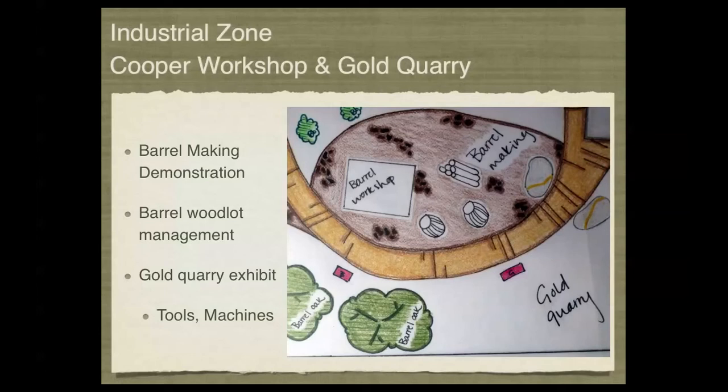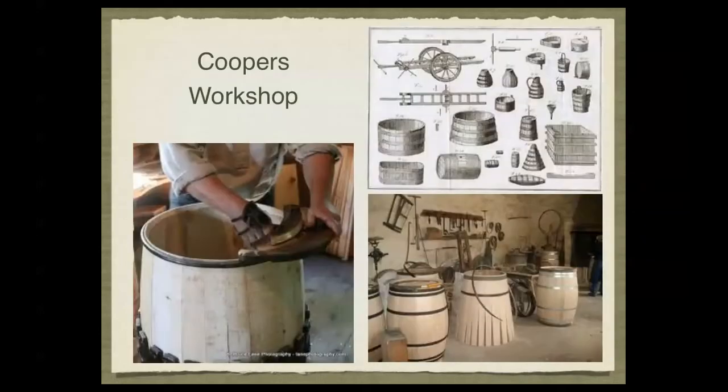The gold quarry will be bordering the barrel area on the other side of the path. In this area we'll be demonstrating old tools and machines and potentially an example of a gold quarry site to give people an idea of how gold was extracted in older times. In the cooper shop, the idea is to give people an idea of the amount of labor and craftsmanship that goes into an elegantly made barrel, and to demonstrate all the other elements produced by a cooper beyond barrels.